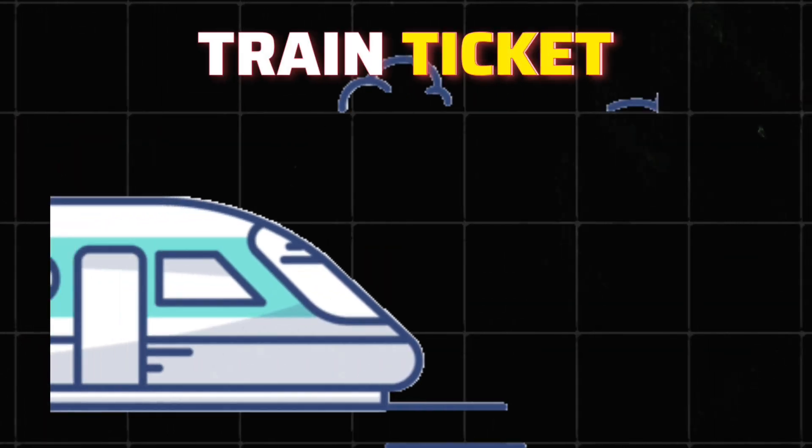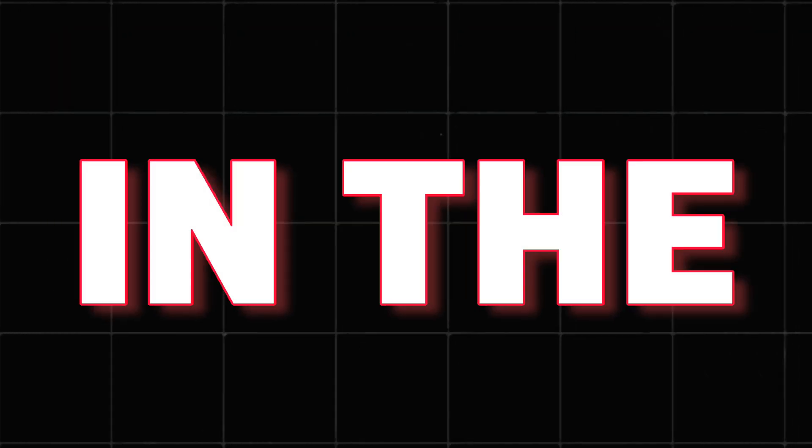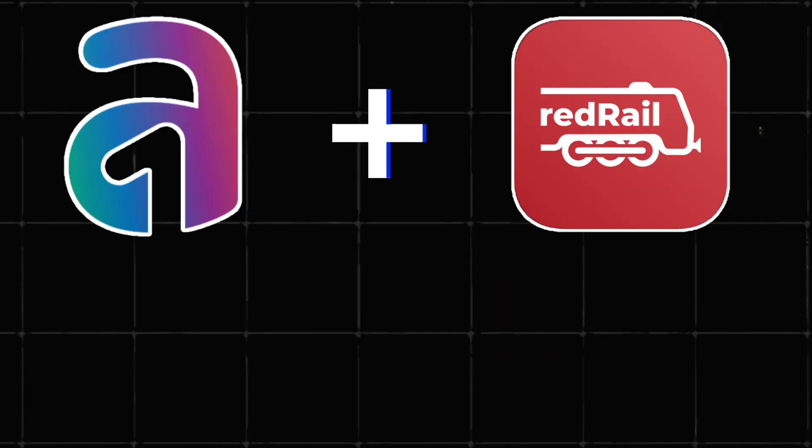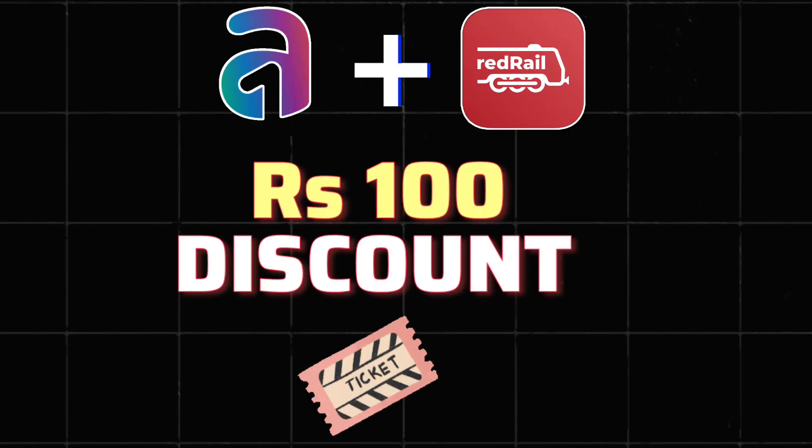If you want to get a discount on train tickets, then this video is for you. This is Part 3 of a series — in Part 1 I talked about the Adani One application, and in Part 2 I talked about the Red Rail app where you can get a 100% discount on train tickets.